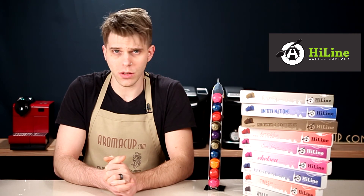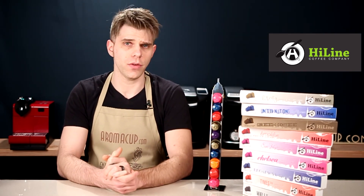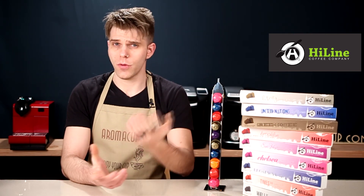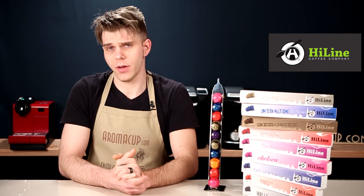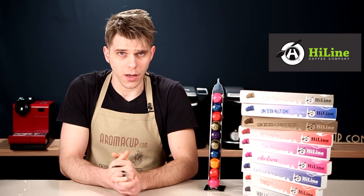There you have it, guys. I want to wish you good luck in this contest — I think this is a really awesome one. We want to thank Highline Coffee for giving us these great prizes that we're giving away. As always, if you have questions or comments, you can get in touch with us here in the comments of our video or on aromacup.com.